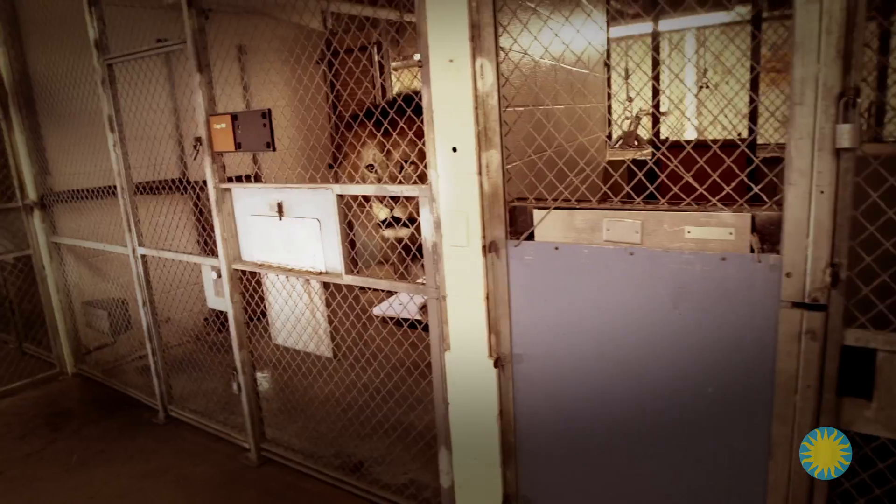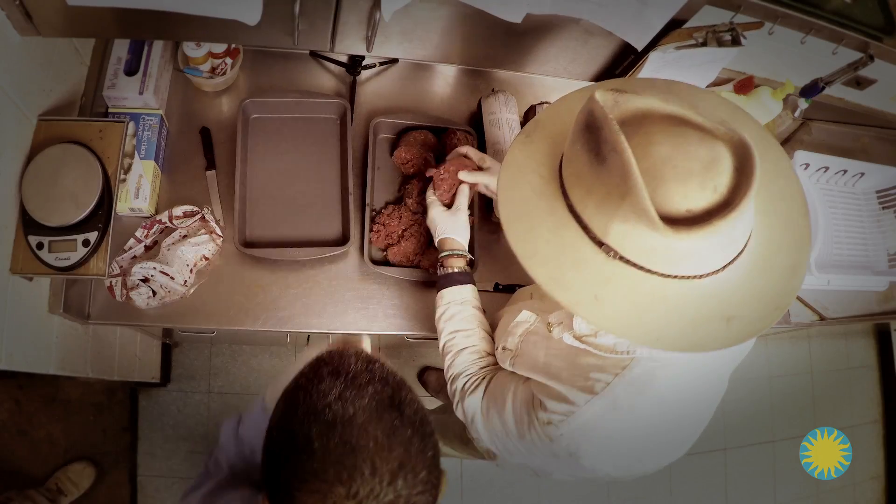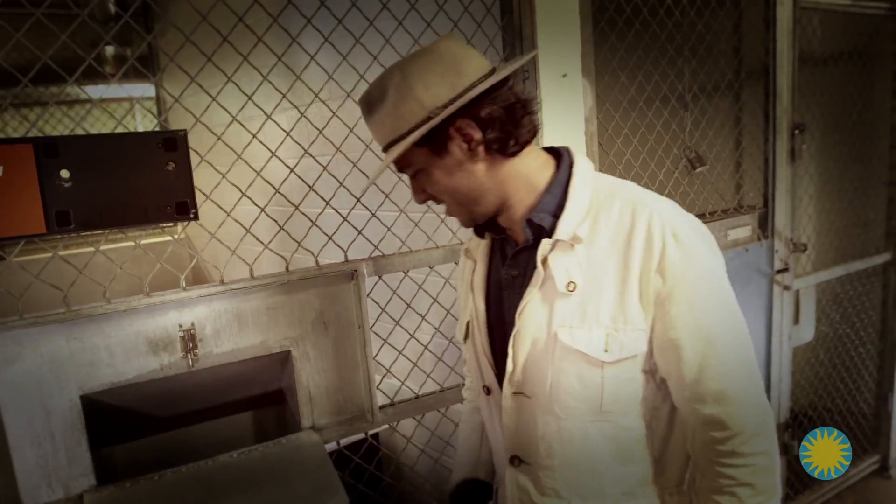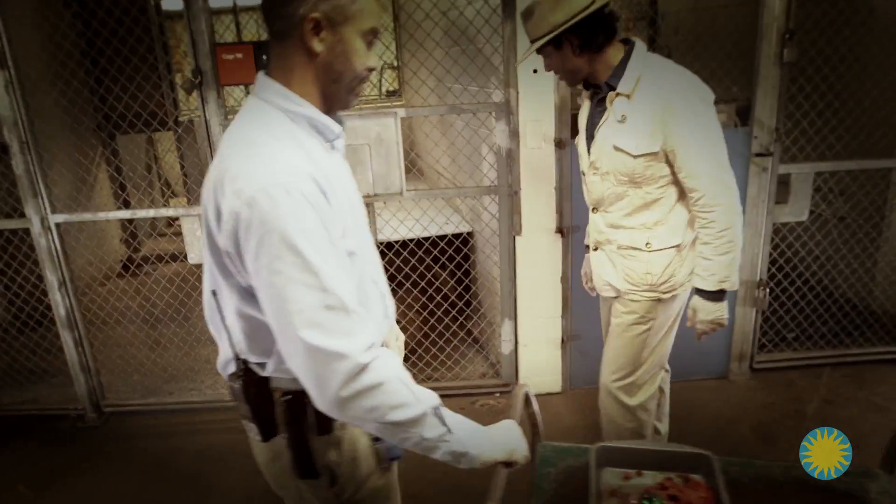This morning, I learned how caretakers monitor the health of lions by putting glitter on their food, so they can know whose poop is whose in their outdoor yard. This is the first step in the process of collecting and analyzing their poop.